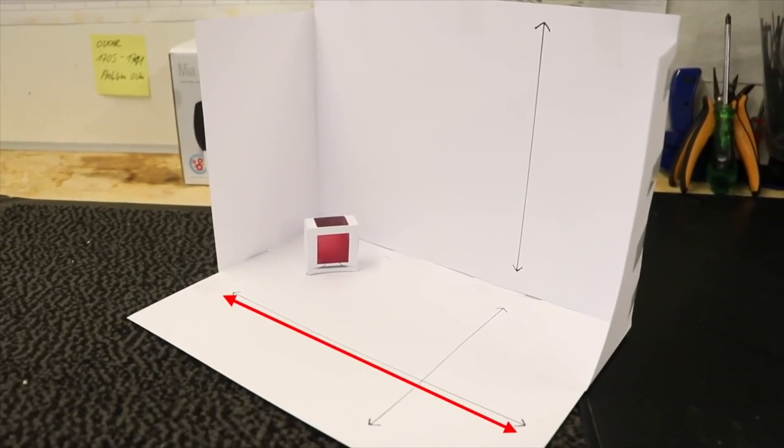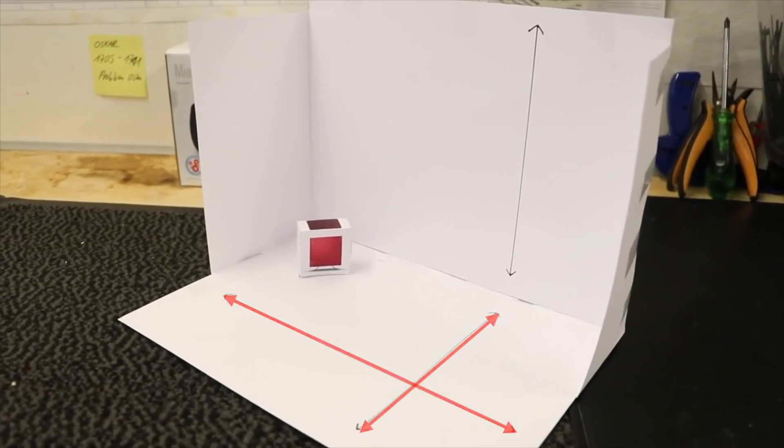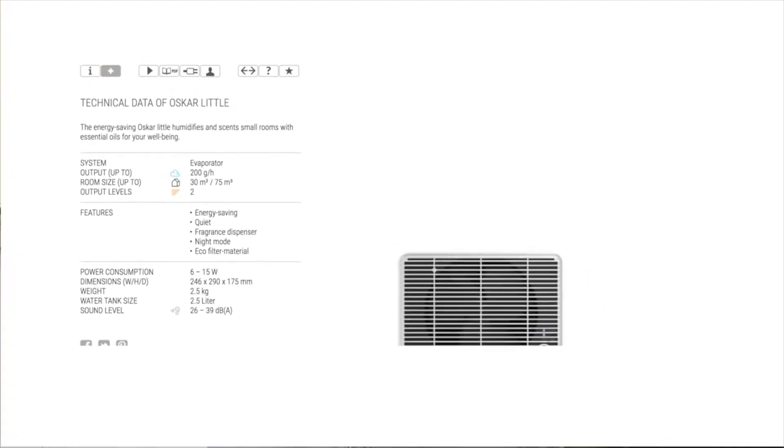If you choose the perfect humidifier for you, you definitely need to know the room size. For this you calculate the length and the width and multiply these two numbers, which gives you the surface of your room. So if you want to humidify a room of 20 square meters, you choose a humidifier suitable for 20 square meters or more. If your room is 50 square meters, you cannot choose a humidifier that only covers 30 square meters — this will result in an unsatisfying humidification result.